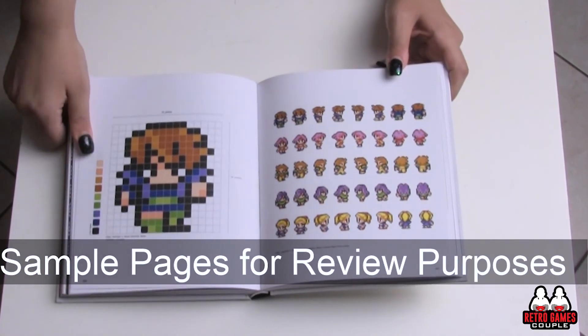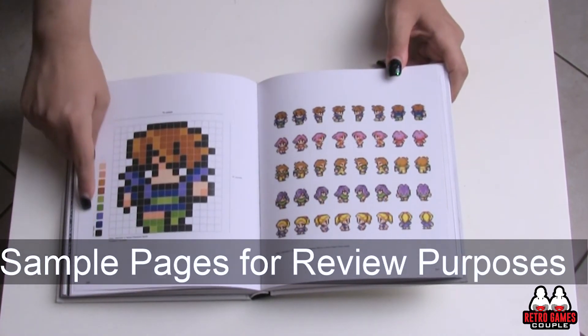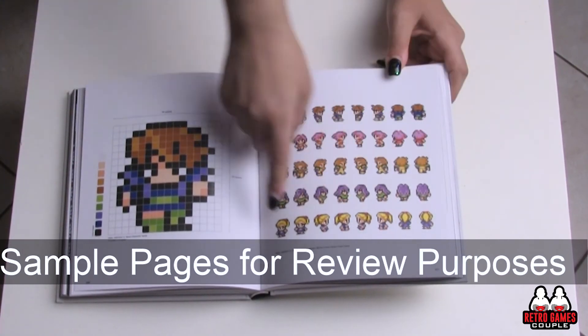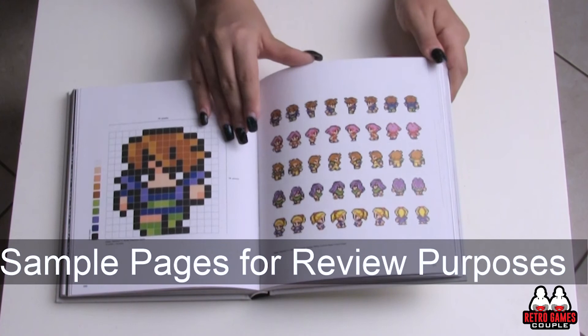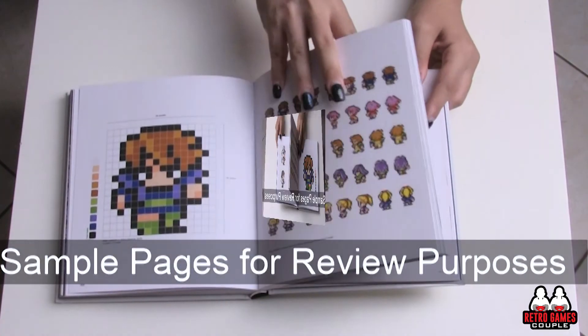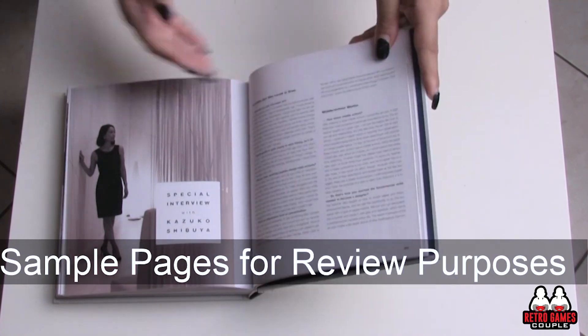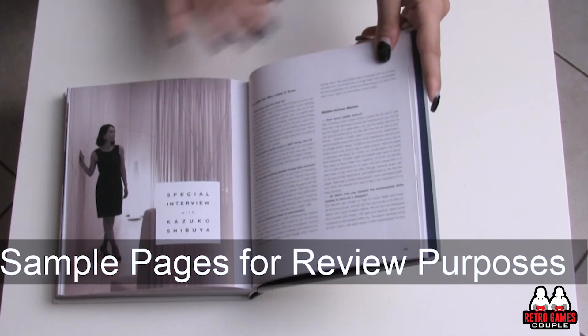You can see the evolution happening with all the pixels and the colors they're using — the palette and all the characters with all their colors. It's so pretty. And of course there is the interview of the pixel artist. It's amazing to read, very informative.